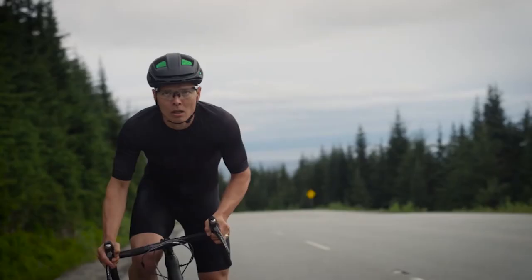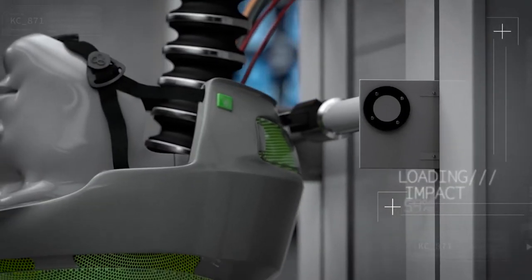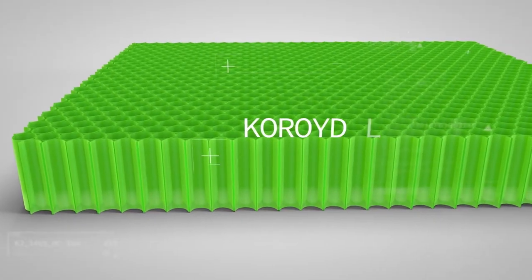One accident can have life-changing consequences. Helmets reduce the probability and severity of skull fractures and traumatic brain injuries. The probability of suffering a skull fracture correlates with the maximum deceleration of the head during an impact. Technologies have progressed and innovative materials allow us to manage these risks far better than in the past.